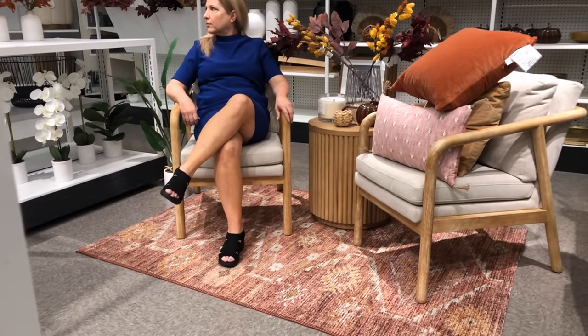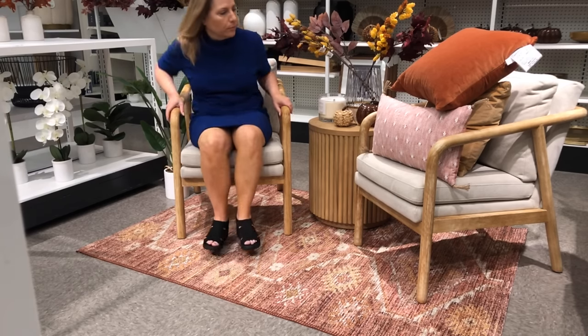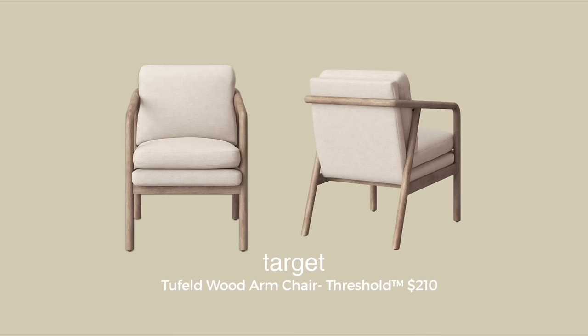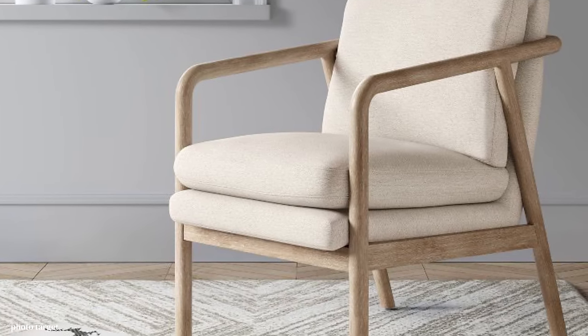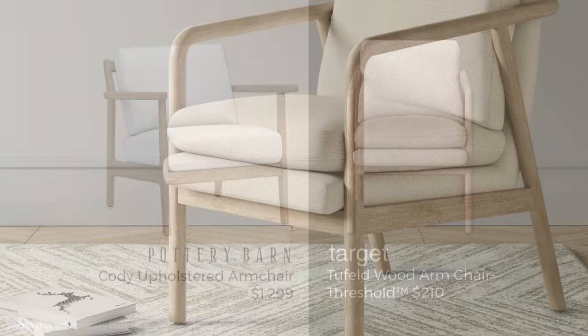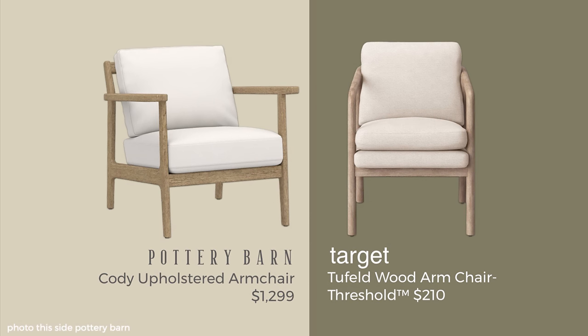When I visited the store, I thought it would be a good idea to test out the furniture. It's one thing to show you dupes, but I really think it's important to test them. All three chairs that I'm going to show you in this video were very comfortable. This one in particular is branded as Threshold, but not with either of those two designers, even though it was in that section. It's called the Tufeld — obviously more of an accent chair — and you might not think it would be that comfortable, but it really was. It's $210.